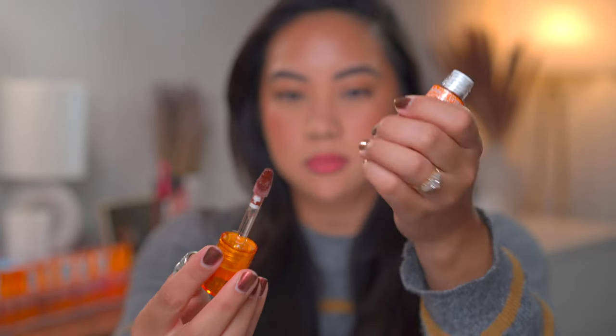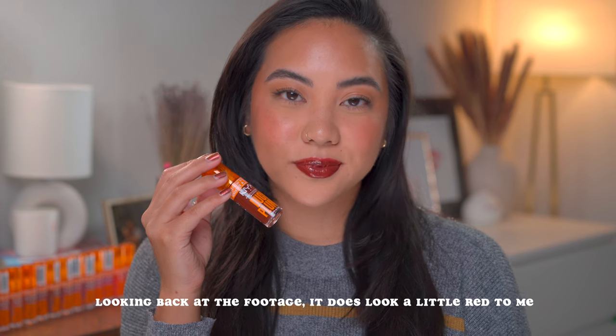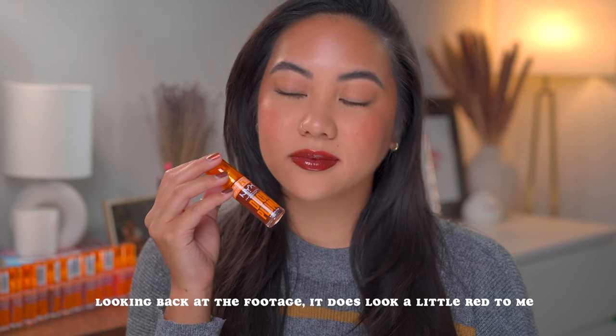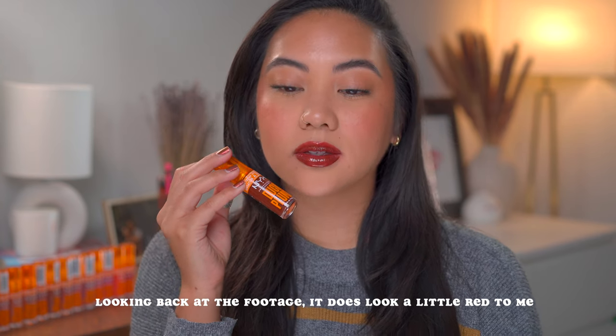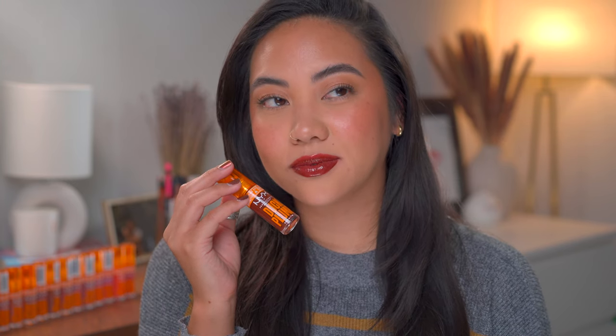Next we have fifteen, Twice the Spice, described as a spiced red. This looks brown to me, but maybe once it's swatched it'll look different. When I think spiced red I think something similar to a toned down brick red. When I do a thin layer I can kind of see the red in it. Here is Twice the Spice. Honestly this looks like a brown on me. It may look different on other skin tones, but for me if I were to just look at it without reading the description I would say that this is a brown tone.